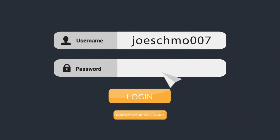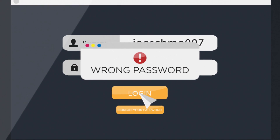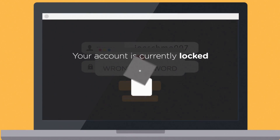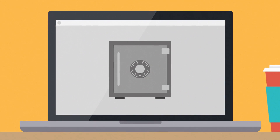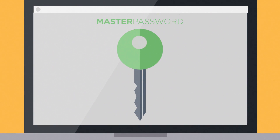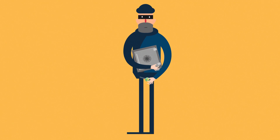Remembering many different passwords is difficult, and one option is software-based password keepers. Essentially, they store an encrypted credentials database on your computer. To unlock this database, you would enter a passphrase, which means that at some point both your passphrase and database must be stored in your computer or smartphone's memory.